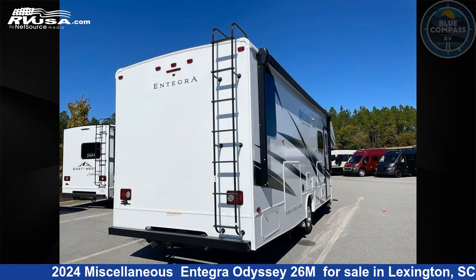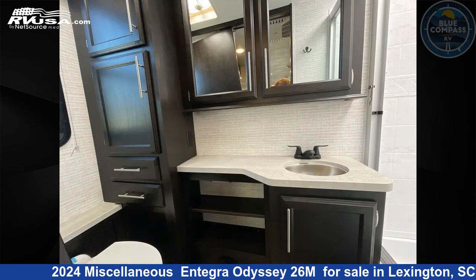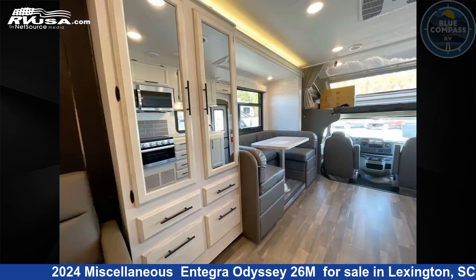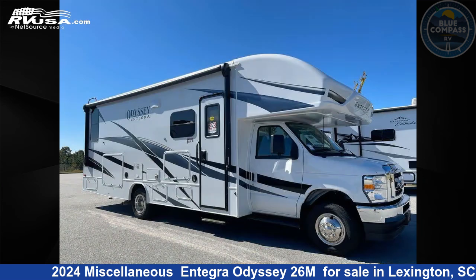This new Miscellaneous is 28 feet 8 inches in length. This 2024 Miscellaneous Integra Odyssey 26M is built on a Ford E450 chassis. Remember, this is an AI generated video of one of thousands of classified listings on RVUSA.com. If you're interested in this unit, visit the link in the video description to view more photos and the current price, or reach out to the seller.